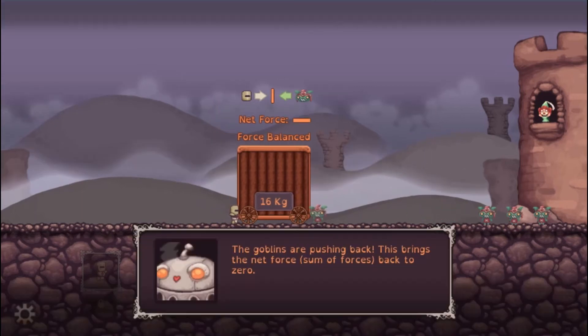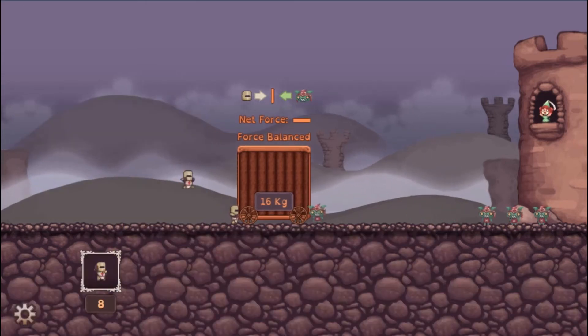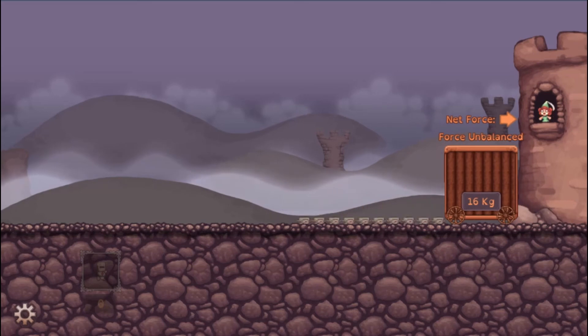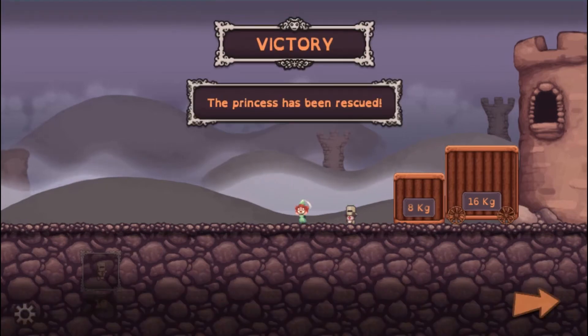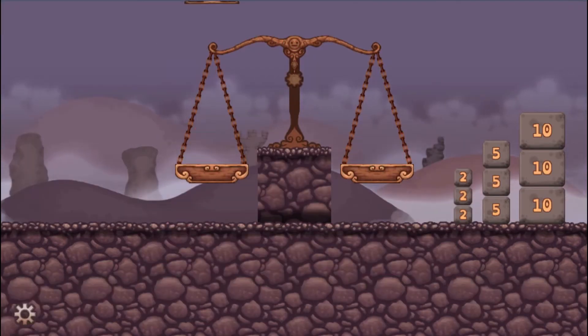In this game, you will help to save a princess who has been taken hostage by goblins. Whilst on your quest, help find the Golden Ball, which will grant you the forces to overcome the impending doom. Use your knowledge of Newton's First and Second Laws to help free the princess and to attain the Golden Ball.